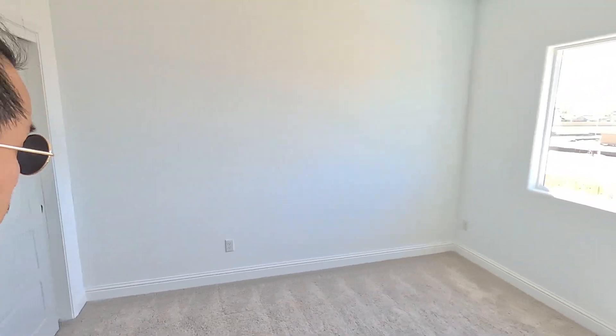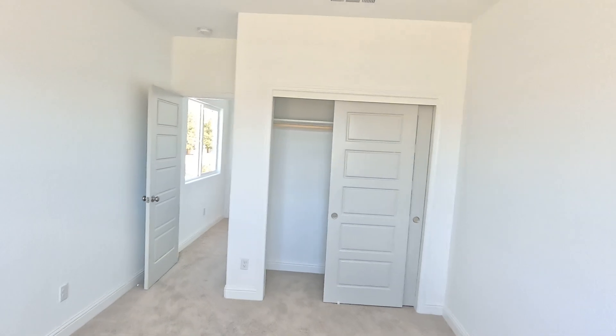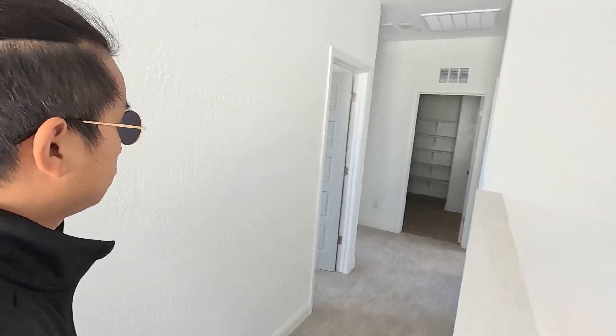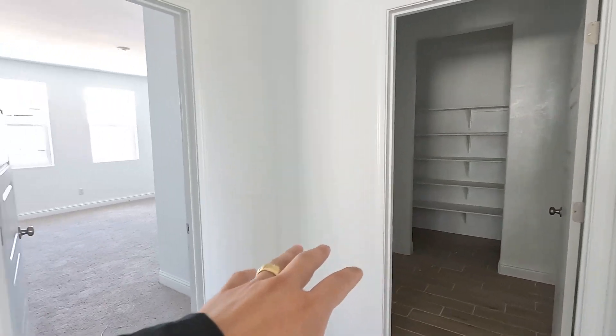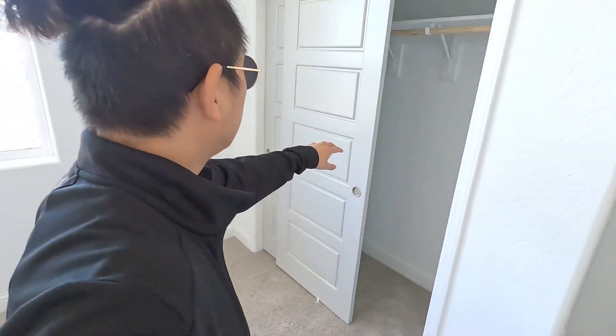Let's take this side bedroom to give you a good idea of what the bedroom looks like. Over here we've got two — actually three bedrooms: one right here, one right there, and one more over there. And then we've got the washer and dryer room right there. Here's a bedroom with a good-sized closet.